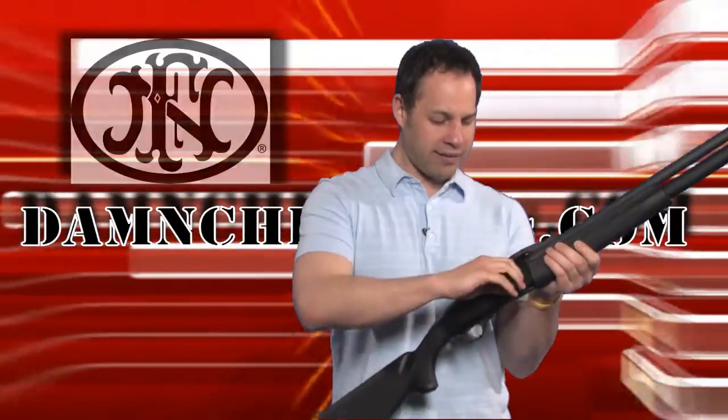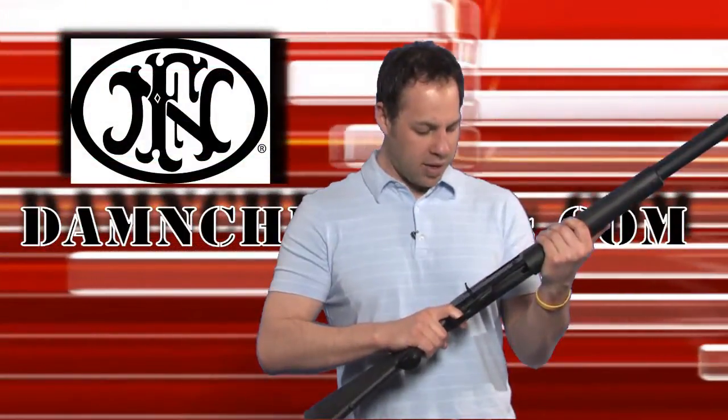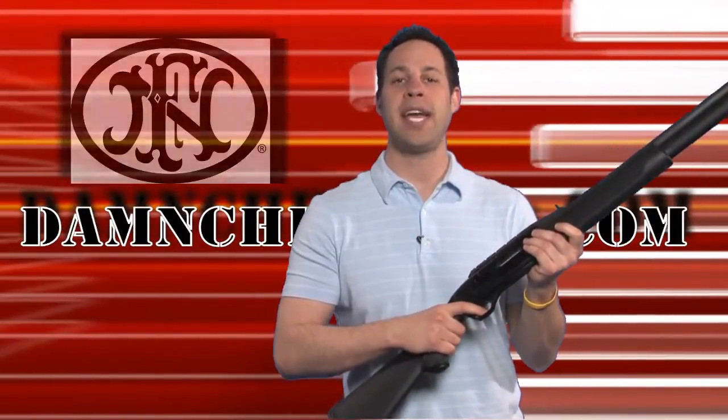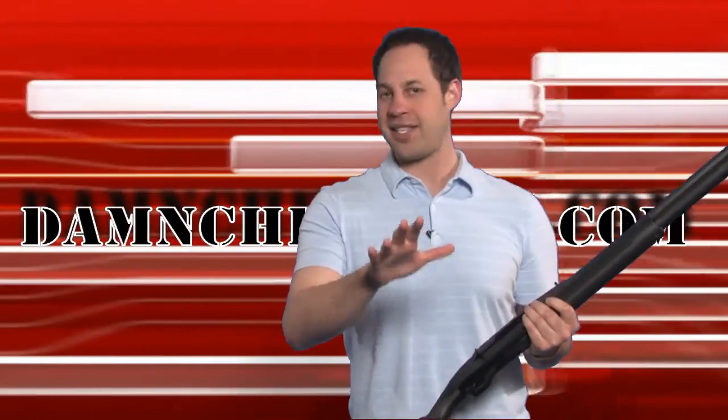So you're probably wondering what kind of shotgun am I holding in my hand? This is the FN Herstal SLP Mark 1 12-gauge self-loading police shotgun, also known as the SLP.